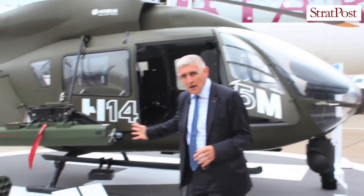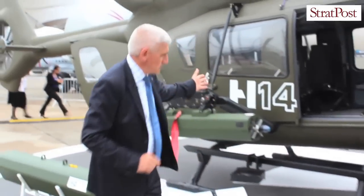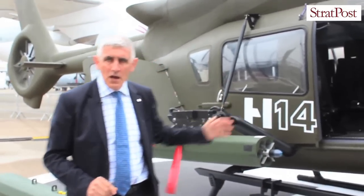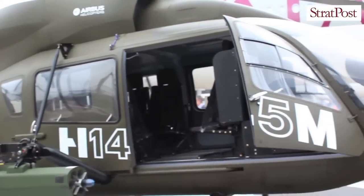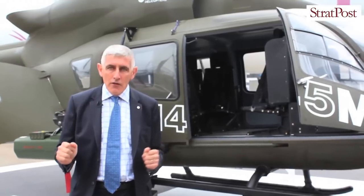Please come and see the cabin of this helicopter. You have two big doors, you have clamshell doors. You can transport up to two stretchers with this helicopter, with three paramedics in the cabin.